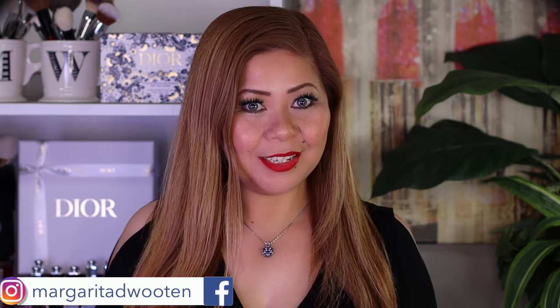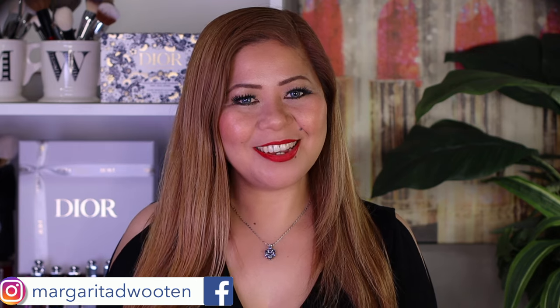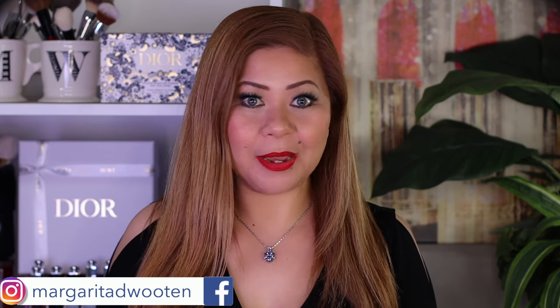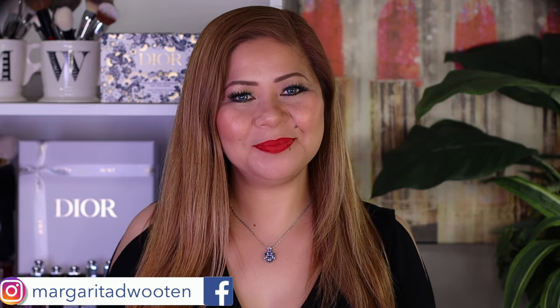I reviewed last year's collection and I still have all of those products, just like what I have right now. I hope this video will help guide you if you're considering this new collection from Dior. If you want to hear my thoughts, keep on watching.